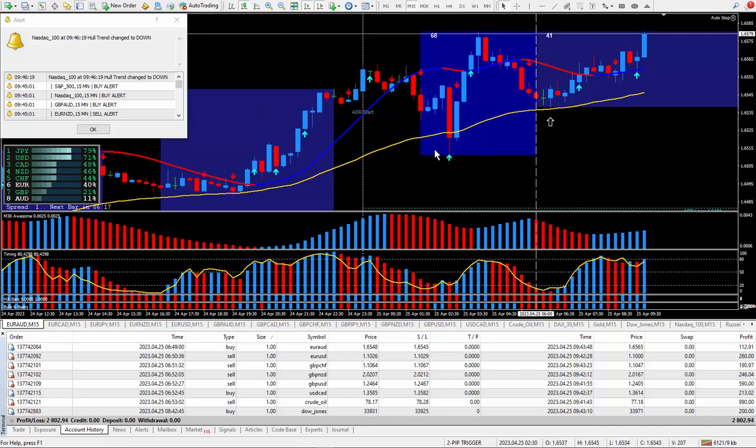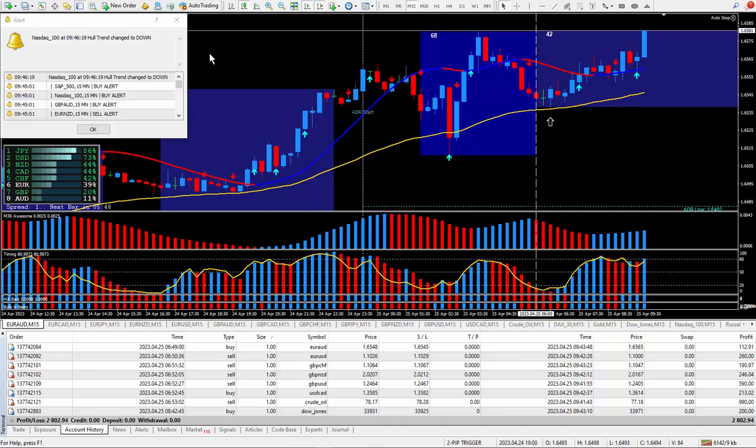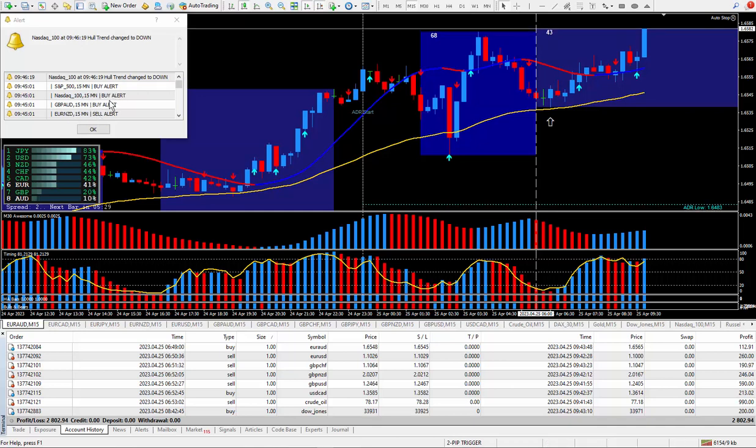If you look right below this video, you'll see the different packages and what is in each of the four different packages. The Hull Moving Average has built-in alerts and alarms and you get a pop-up box where it says the Hull changes either up or down. The other signals are part of the Super Signal Indicator.